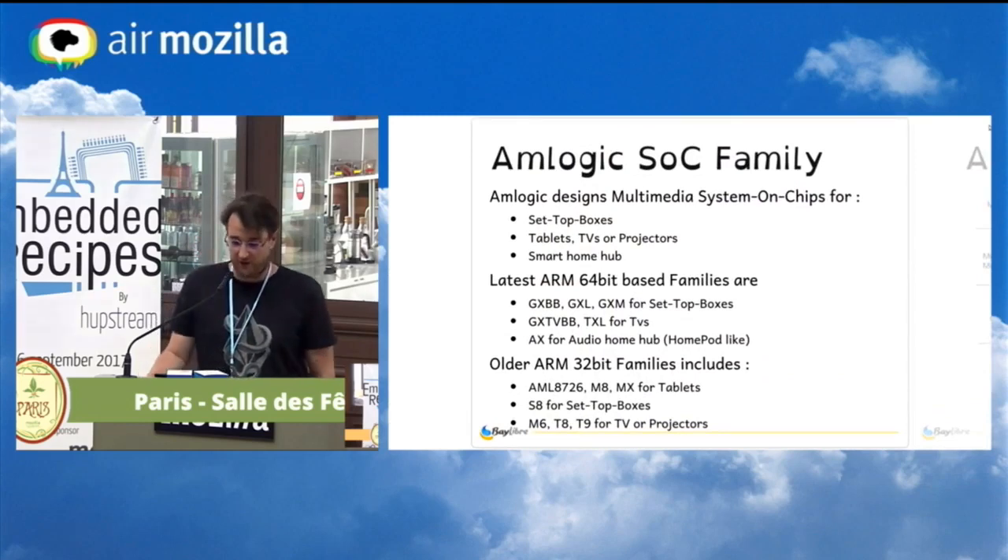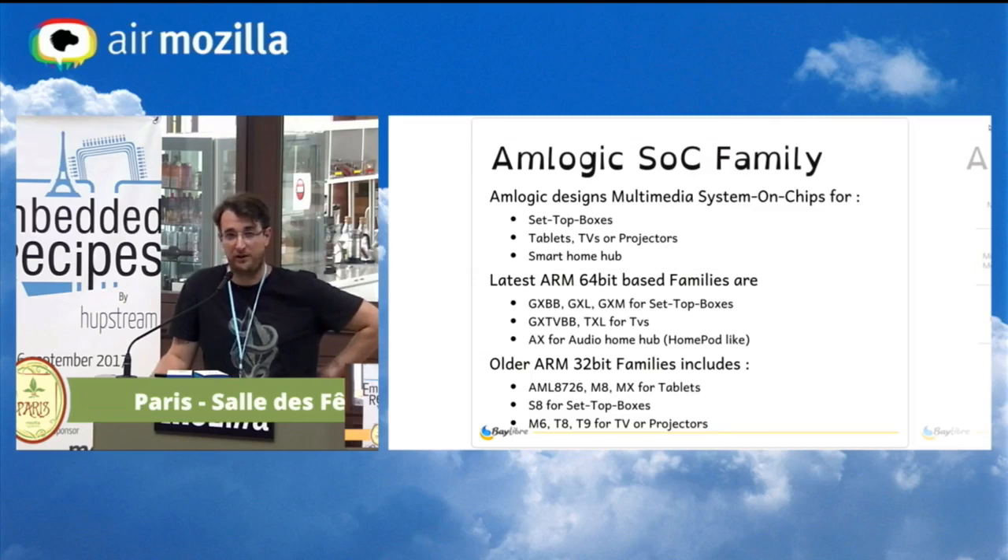AMLogic is a Chinese-American company. They designed some multimedia SOCs for quite a few years. Initially they did set-top boxes, then tablets, TVs, and projector SOCs, and now they are targeting smart home hubs, like the Google Home Hub. They made a 64-bit AML family for about a year and a half for set-top boxes, TVs, and now home hubs, with a legacy of a few 32-bit SOCs for the same targets.